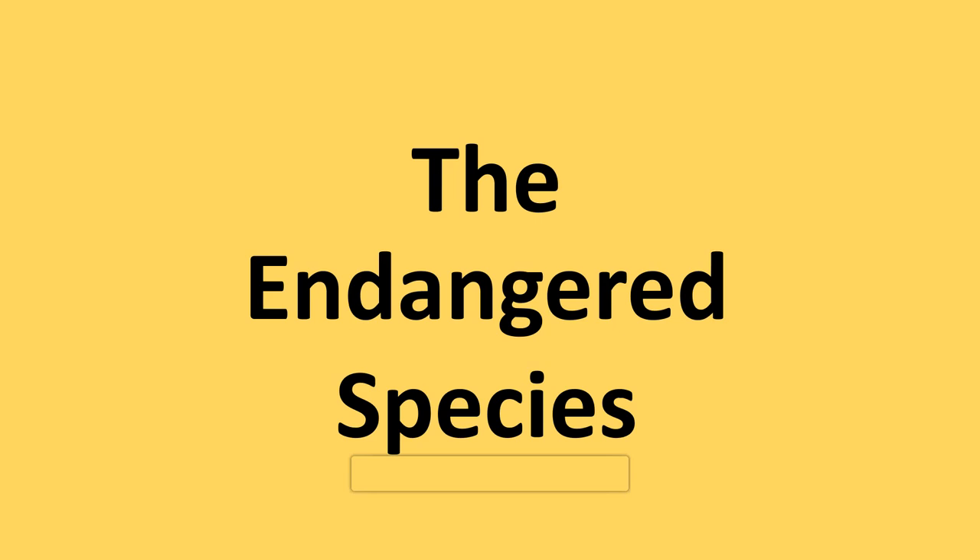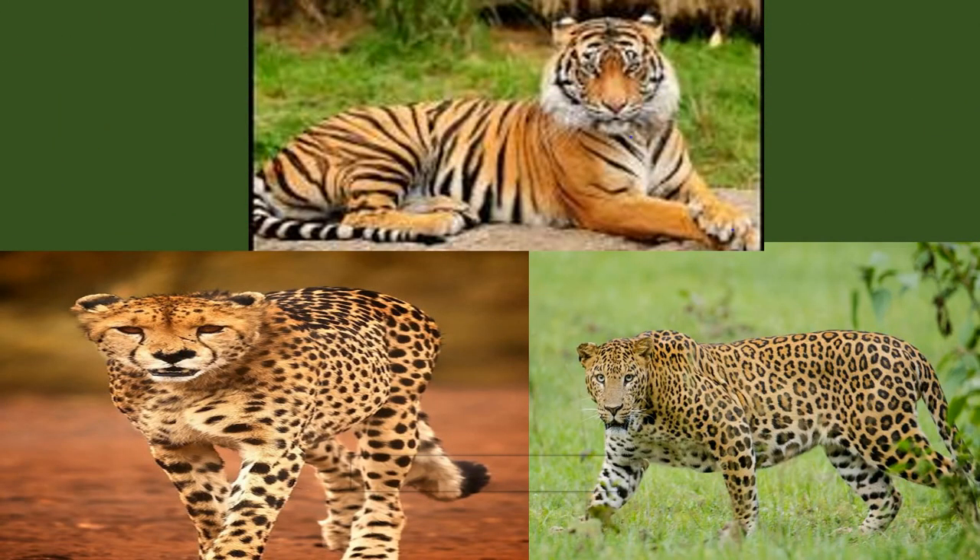Today I will explain you a few endangered species. Students, identify the first picture — which animal is this? This is a tiger. A Bengal tiger belongs to the cat family and is found in southeastern Asia. All cats are meat eaters. Tigers are the biggest cats. It is India's national animal too.